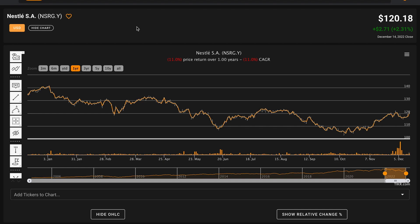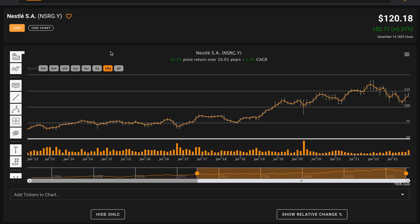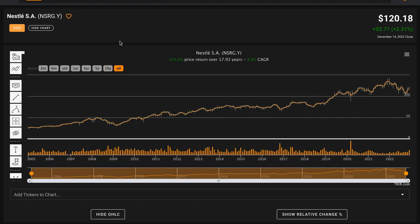We're looking at Nestle today as a subscriber request and because they're a consumer staple business. Currently, Nestle's listing in America is trading for $120.18 per share. Over the last year, their stock price is down 11%. Over five years, however, Nestle is compounding at a rate of 6.5% annually, and over 10 years, they're compounding at a rate of 6% annually. Going back prior to the global financial crisis, over the last nearly 18 years, Nestle has compounded at a rate of about 9% annually.